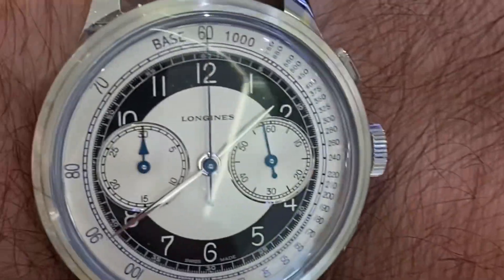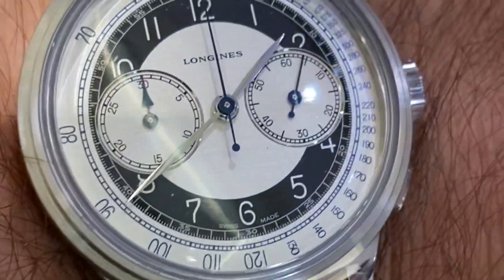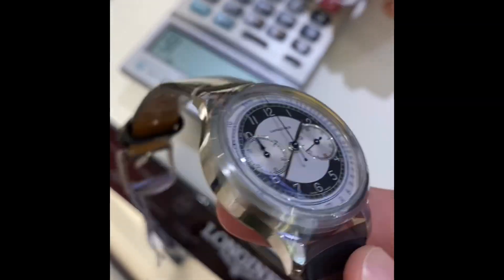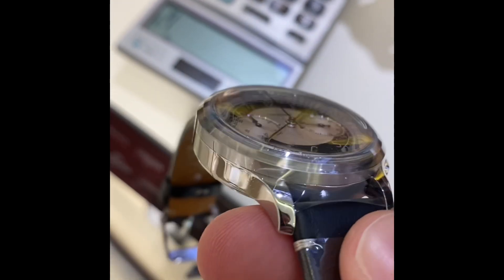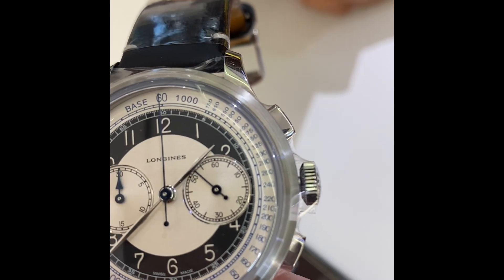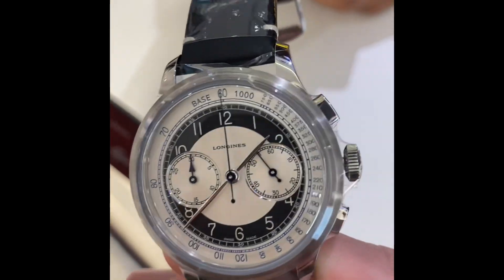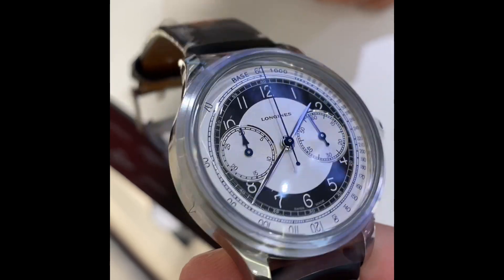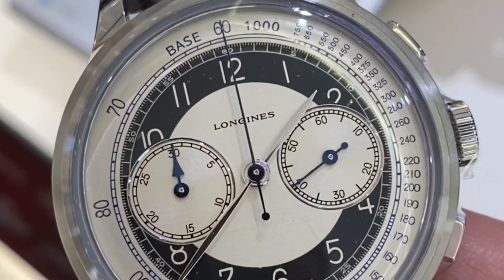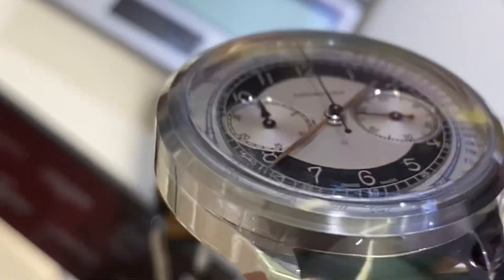It looks good. The watch is 40 millimeters, quite boxy, 13.5–13.6 millimeters in height, but with a very high dome sapphire crystal. I had my Tudor GMT on the wrist, so compared to that this felt very small. You do feel there is a step above the mid-case to accommodate the module — not the most elegant presentation.